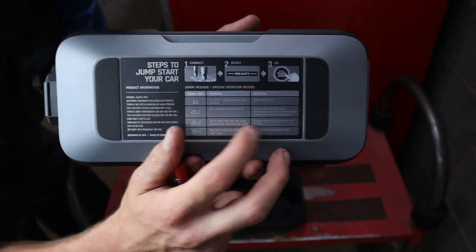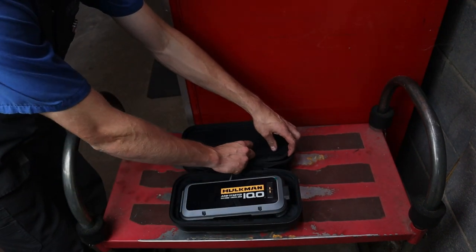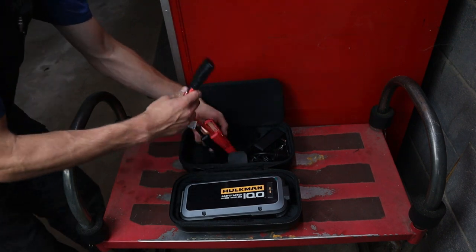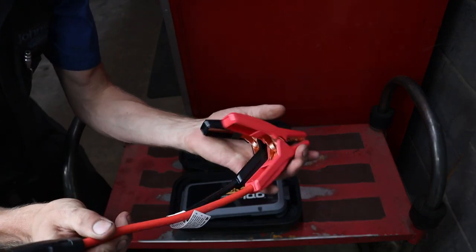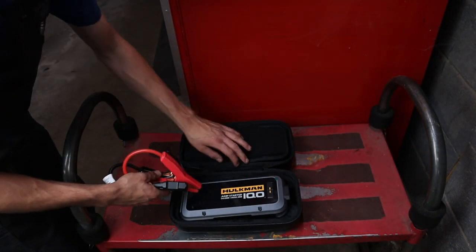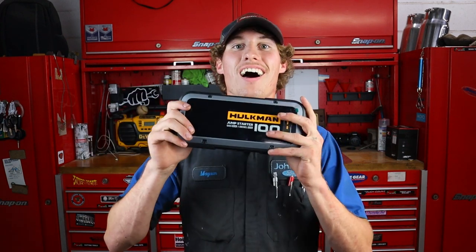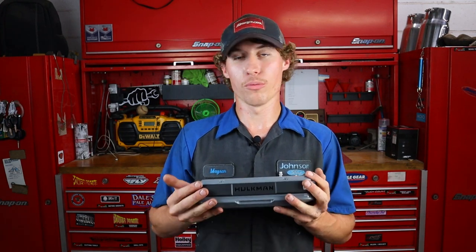One other cool thing about these Hulkman jump boxes — and this has absolutely no effect on me because I live in South Alabama, almost in Florida, right at the Florida line, so we have hot weather, usually like 80 degrees in December down here — but you folks up in the northern parts of the United States or Canada or wherever you are, if it gets really cold, this thing is capable of working in up to negative 40 degrees Fahrenheit. That should cover pretty much anything. If you're trying to start your car at less than negative 40 degrees Fahrenheit, you probably need to just go back inside and let it warm up.